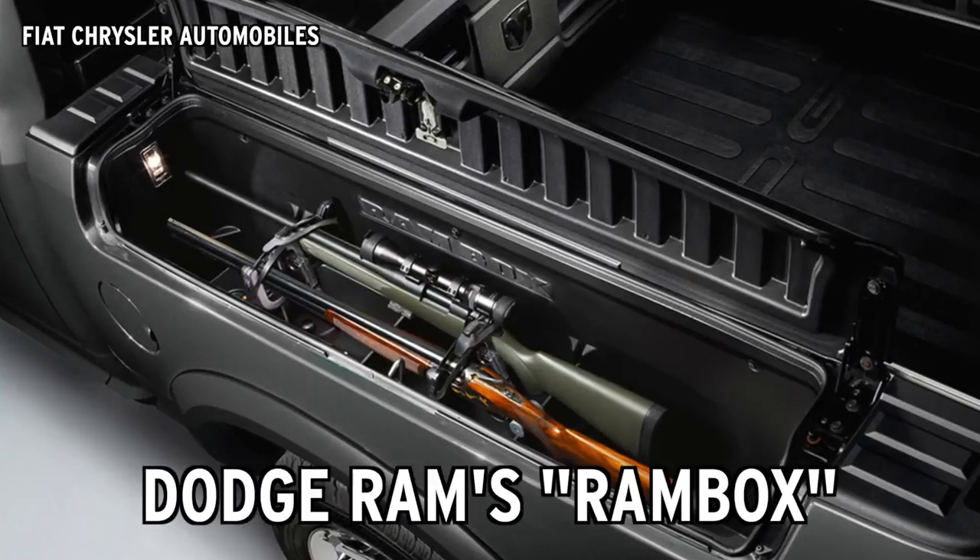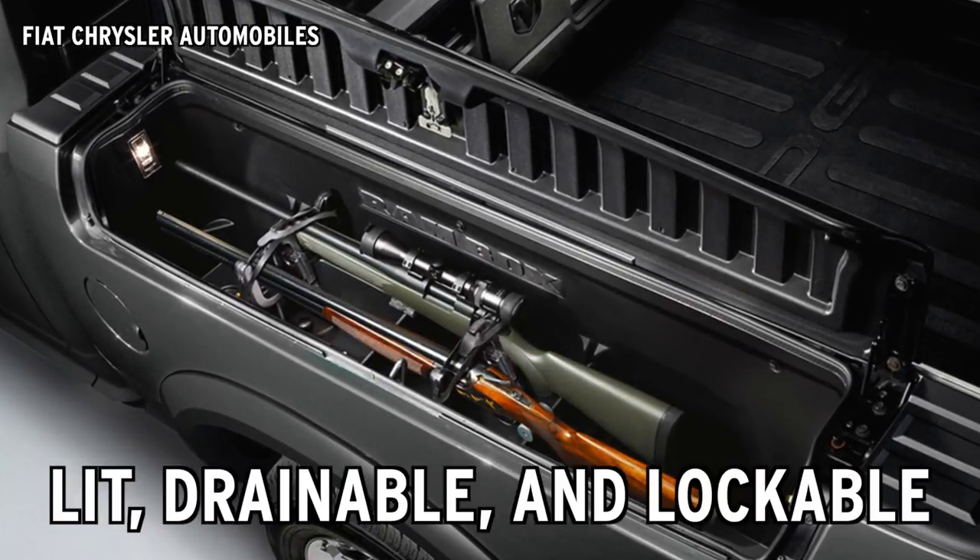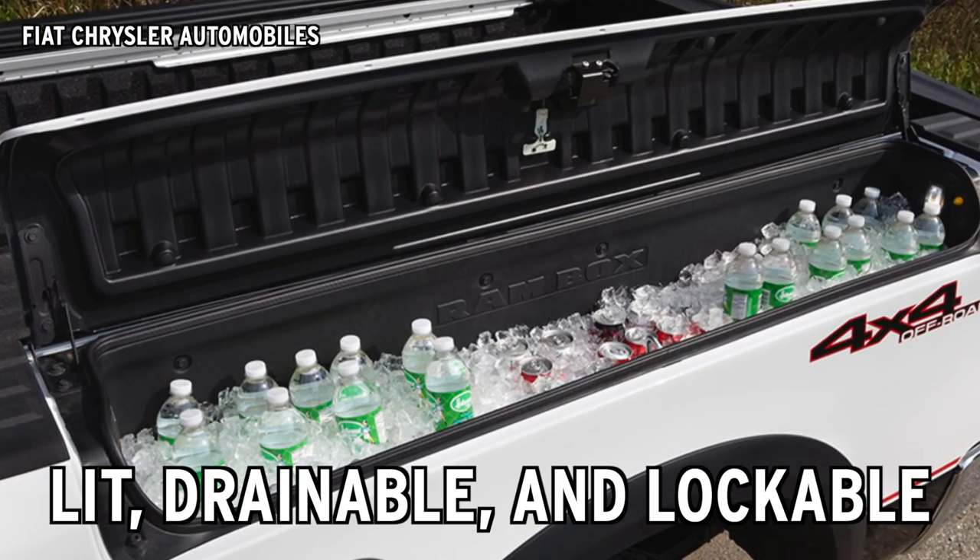Take the Dodge Ram's RamBox. These truck bed compartments are lit, drainable, and lockable, making for a highly versatile space.